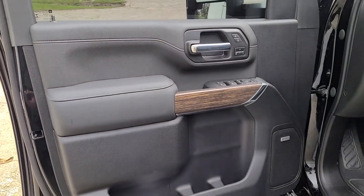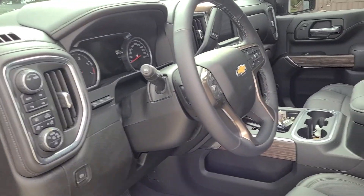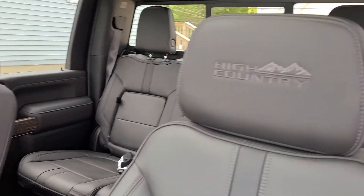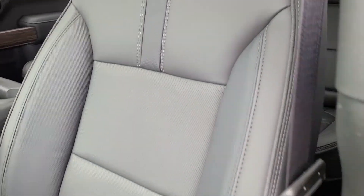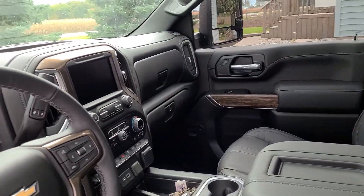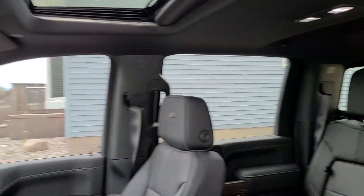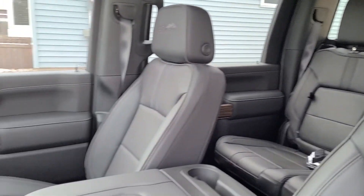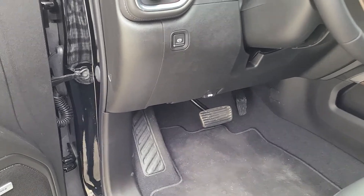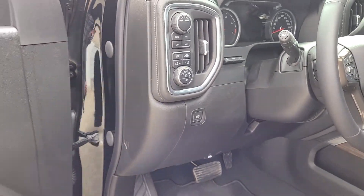Chevy hasn't updated their interior in a while — honestly I think my Dodge 1500 had a nicer interior, and that was just a Sport model. This is the High Country, supposed to be top of the line. It's got nice embroidered seats, and the leather is a bit nicer than my Dodge for sure. But for everything else, you'd expect a little more for this expensive of a truck. It's got a sunroof, a rear sliding window, but no adjustable pedals which I thought was strange.